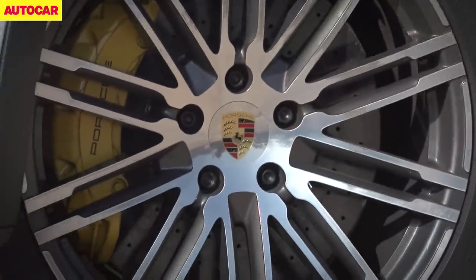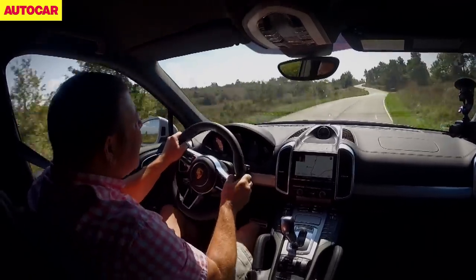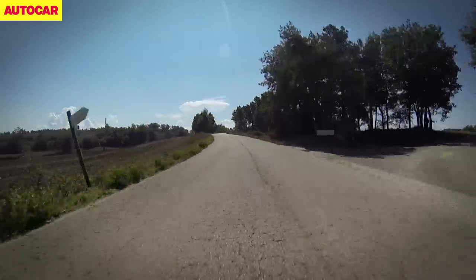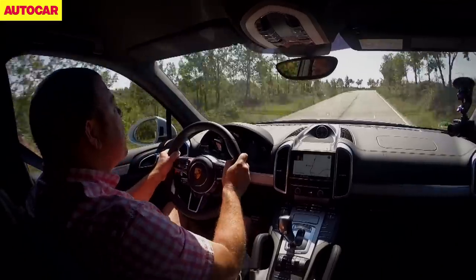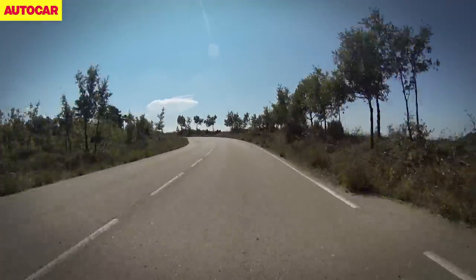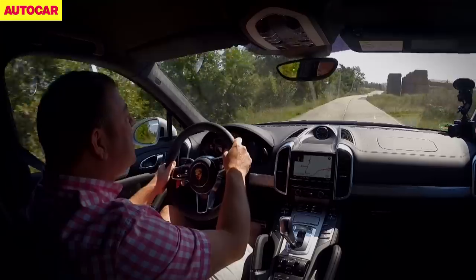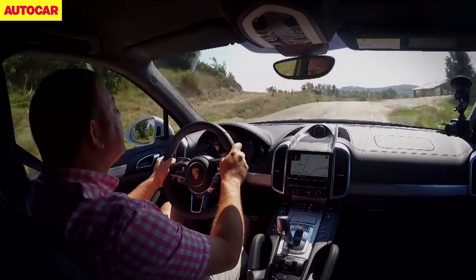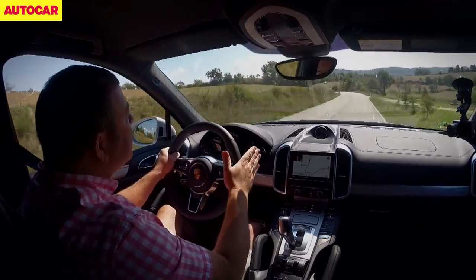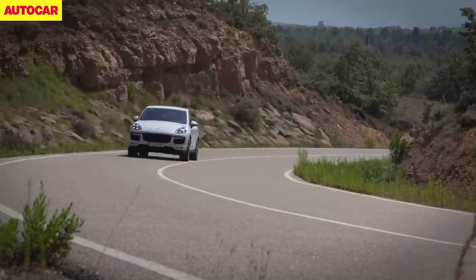Show me a Range Rover that could go along this road at this kind of speed and I will show you a liar. It is just brilliant the way this thing handles, the way it grips, the way it steers — lovely steering, accurate, lots of feel, complete precision when you turn it into a sweeping corner like that.